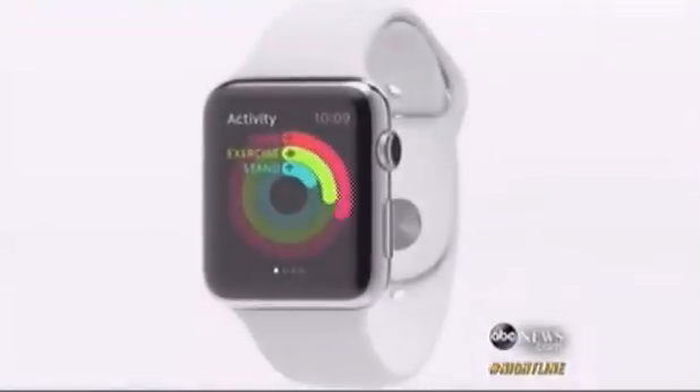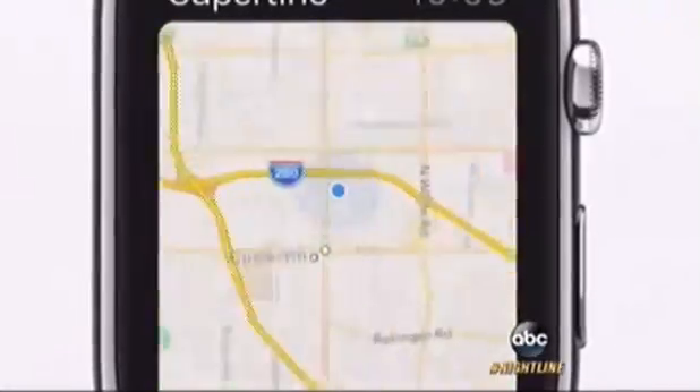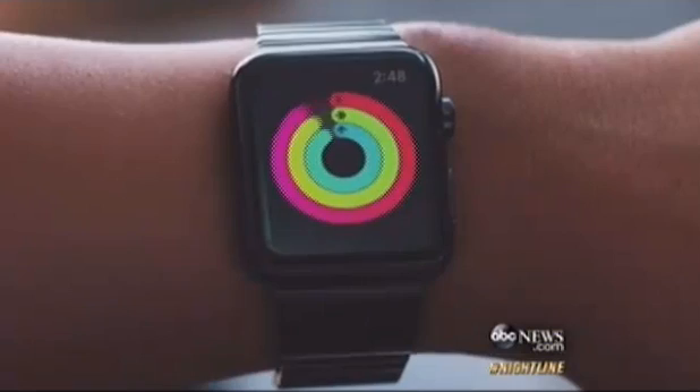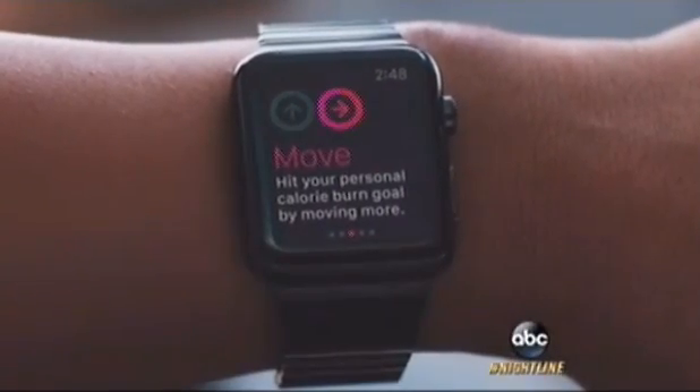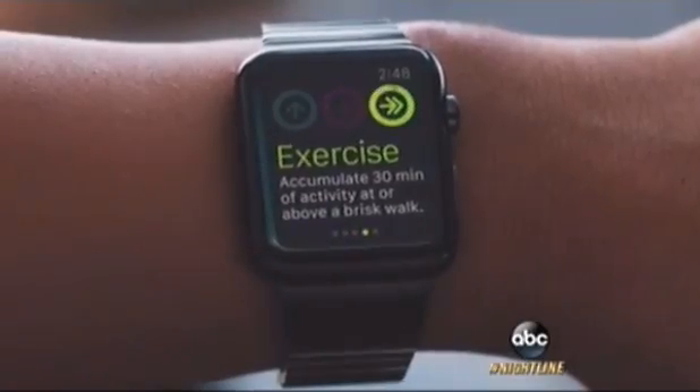With all that personal data recorded — from heart rates to location — some question how secure your information will really be. How about privacy? We've now seen a number of data breaches. If your health information is stolen on the black market, it's actually 10 times more valuable than your financial information. The data from the watch is stored on the phone and we don't have access to that information. We believe all the activity data that comes from the watch that ends up on the phone — you get to decide what third-party apps you share that data with.